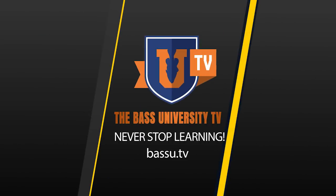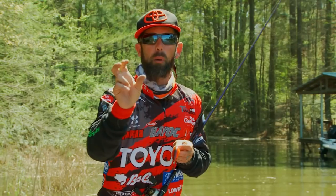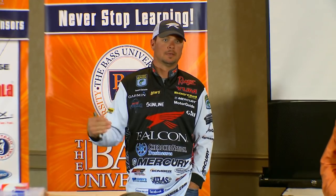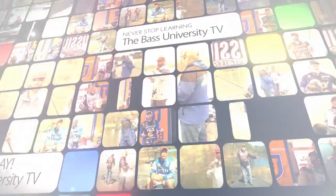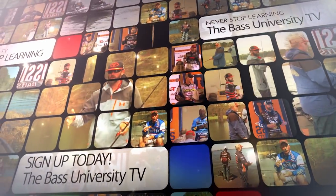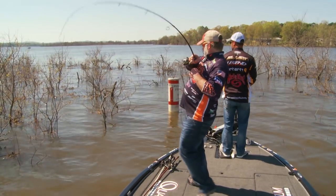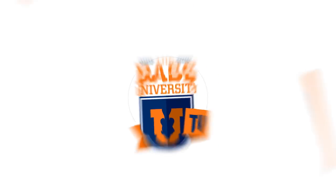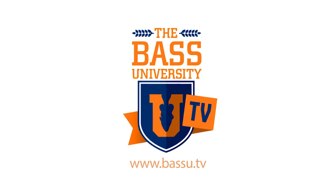Welcome to Bass University TV, an online video training course where you'll learn champion bass fishing techniques from pro anglers Pete Glusek, Mike Iaconelli, and their special guests. From on the water to in the classroom, you'll learn sound techniques and strong fundamental bass fishing skills. Watch hours of video content on multiple topics at your own pace for a low monthly fee. Cancel at any time. Information is power in the sport of fishing — subscribe to Bass University TV today.